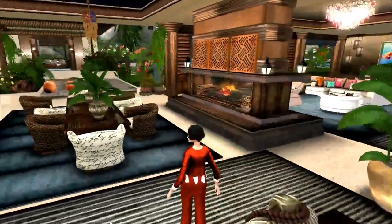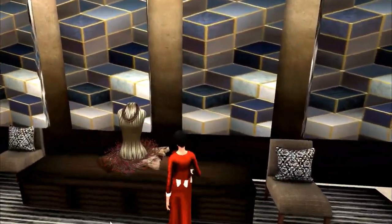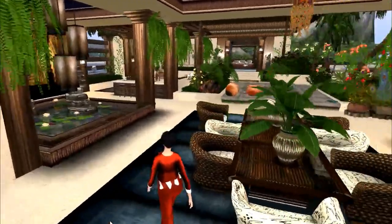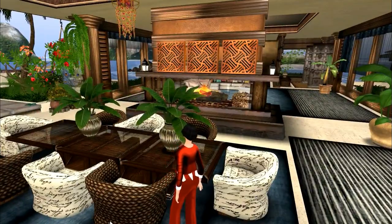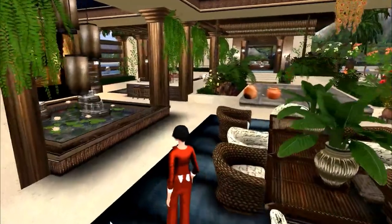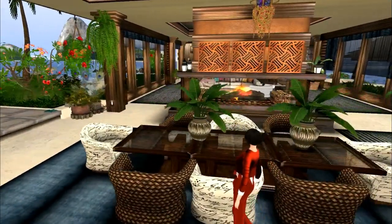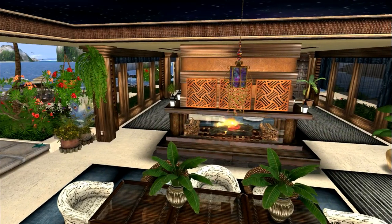Over here we've got the dining room. This package is from the Patron sim as well. I don't remember how much it was — I want to say six thousand. The chairs are no copy, but they are quite beautiful and very stunning. The lantern up here is a group gift from Looking Glass. Keep in mind that group is free, so you may want to go and grab that.